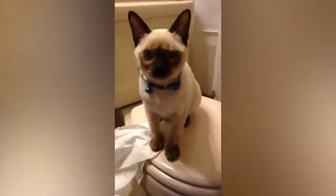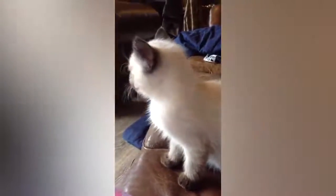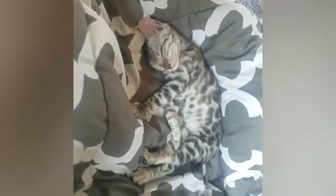The tail is long, tapering, and free from kinks. The short, fine, and close-lying coat has a pale main body color with darker, intensely colored points. The colored points only extend to the mask area of the face, ears, legs, and tail. Siamese cats come in a wide range of colors, but the eye color in all coat colors and patterns will be an intense blue.